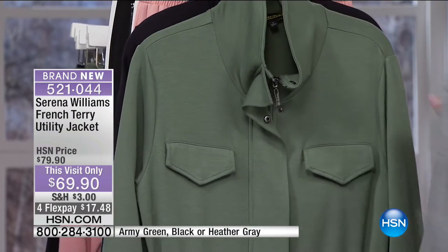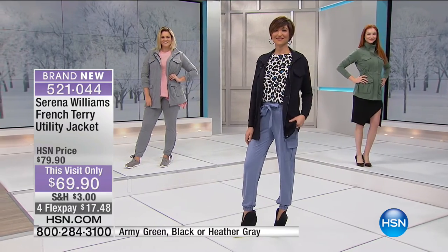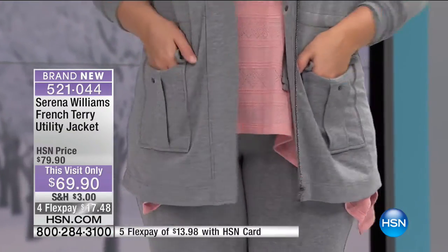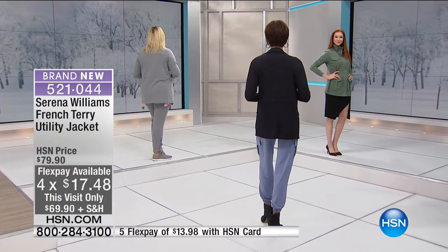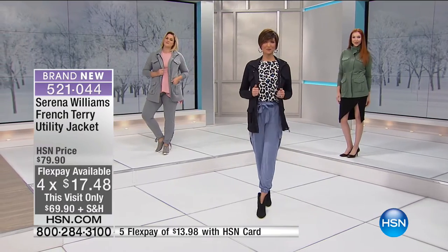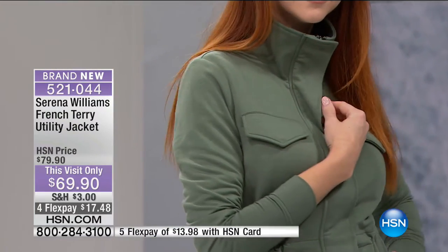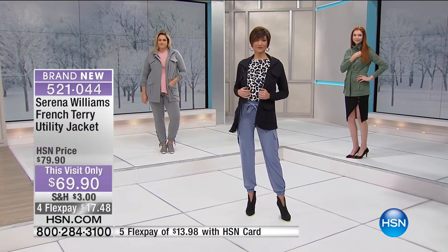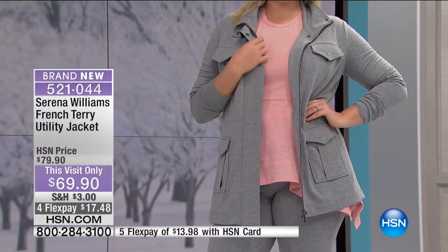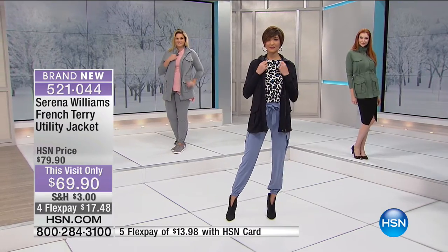Wait until you see how adorable this jacket looks on our girls. This is the french terry utility jacket - a great piece that's buy-now-wear-now and a perfect transitional topper. It's ten dollars off today, only $69.90, on four flexible payments. Three different colors: Mel's wearing black in front, we have the hot army green, and heather gray. It has lots of stretch - five percent spandex in a poly rayon blend, about 30 inches in length, extra small through 3X. There are so many slimming benefits - unlike boxy utility jackets, you can cinch it in at the waist.